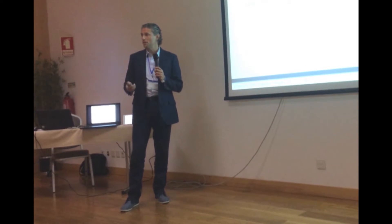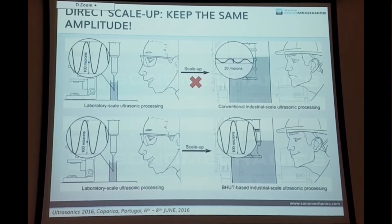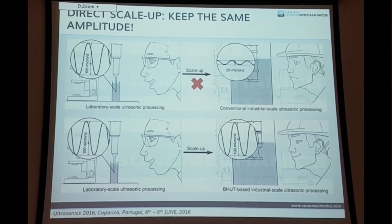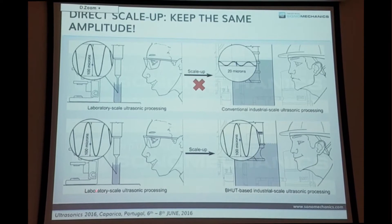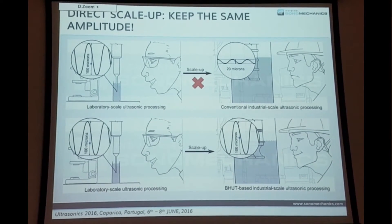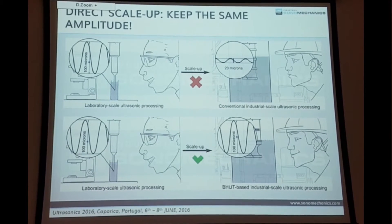So it looks like you're scaling up, but you're actually changing the conditions and probably losing the results you optimized in the lab. This problem has been overcome with Marble Horn ultrasonic technology. What you can expect using this technology is that you can increase the size of the tip of the horn and retain the amplitude you had in the lab — whatever you do in the lab, you can expect to get exactly the same results, just much faster and in bigger volumes. This is direct scaling.